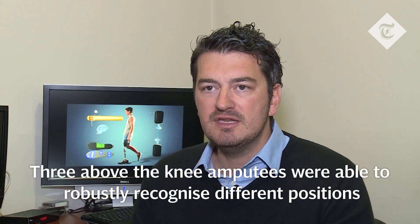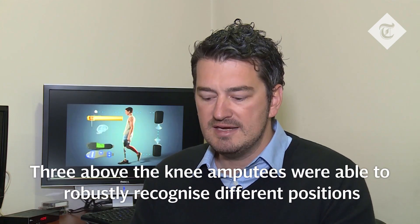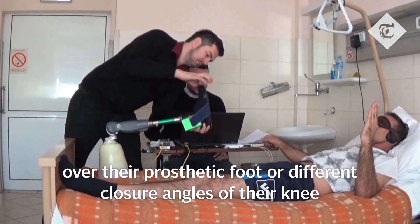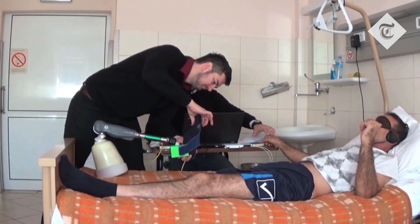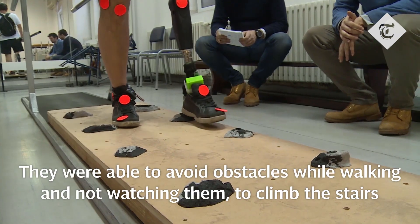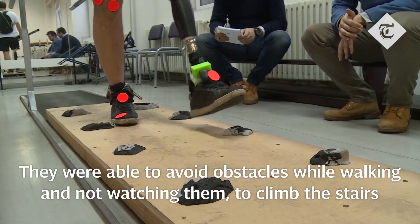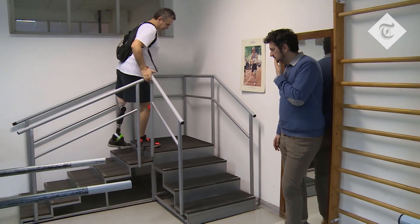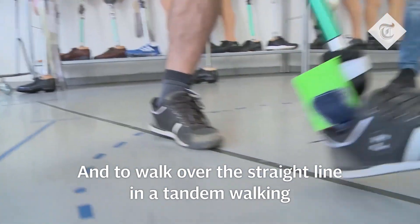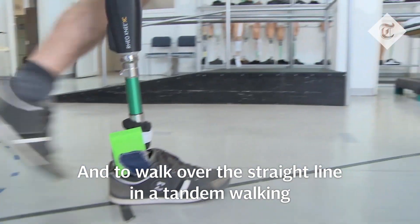Three above-knee amputees were able to robustly recognize different positions over their prosthetic foot or different closure angles of their knee. They were also able to avoid obstacles while walking without watching them, to climb stairs, and to walk over a straight line in tandem walking.